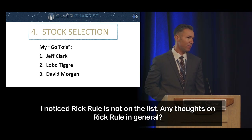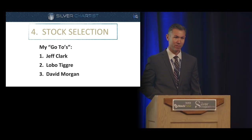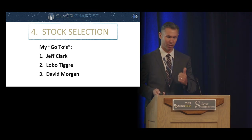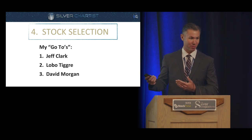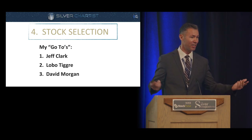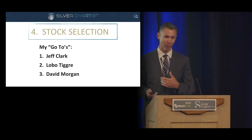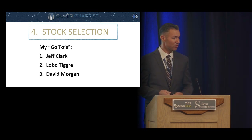I really respect Rick Rule and his outlook on investing, but one mistake I see is new people saying, 'Oh, Eric Sprott bought this stock, Rick Rule bought this stock — I should buy it too.' Well, you don't know when they bought it, you don't know their entry price, and since you're not paying them, they're not going to tell you when they sell. They might tell you after they've sold. There's nothing inherently wrong with that, but be aware of that dynamic.